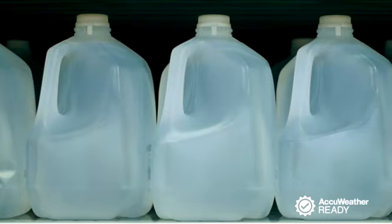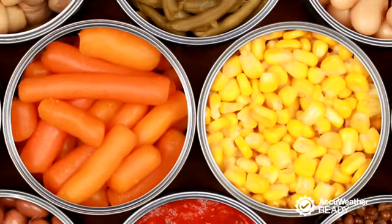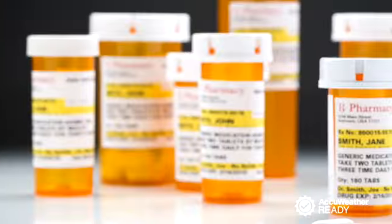It's a good idea to have three days worth of water, canned food, and an ample supply of any prescription medications if you get snowed in. Keep cell phones fully charged too in case of an emergency.